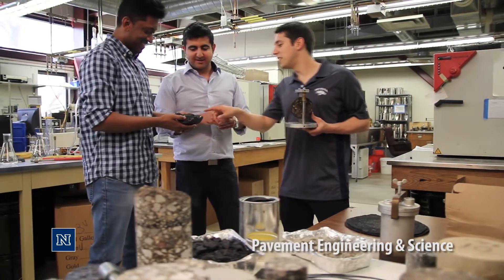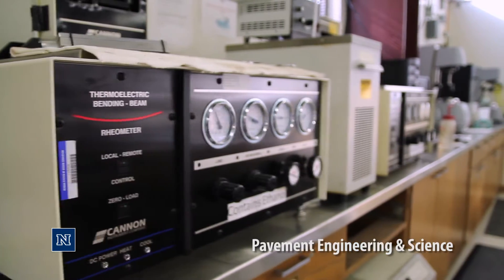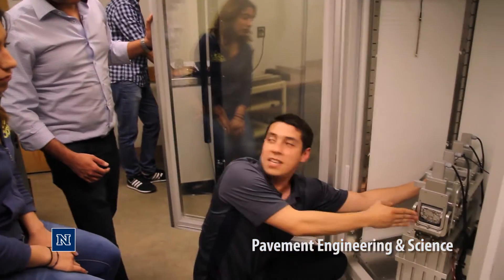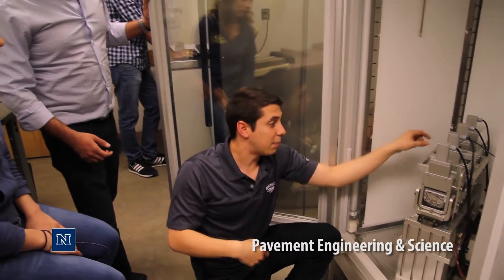Our graduates will be equipped with the latest technology to assist public agencies and private industries throughout the world to build long-lasting and safe pavements on roads and airports. My research is funded by the Nevada Department of Transportation and focuses on developing mix and structural design methods for 100% cold-in-place recycling of asphalt pavements.